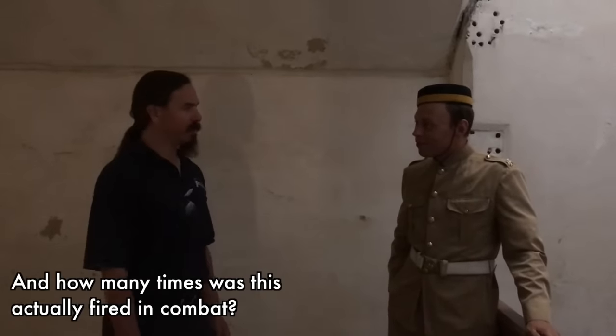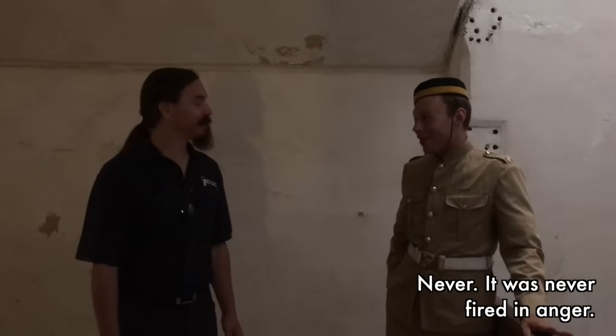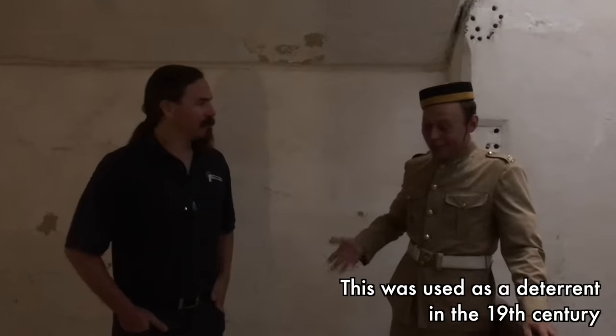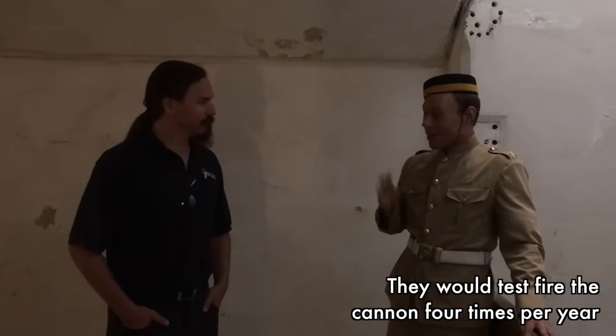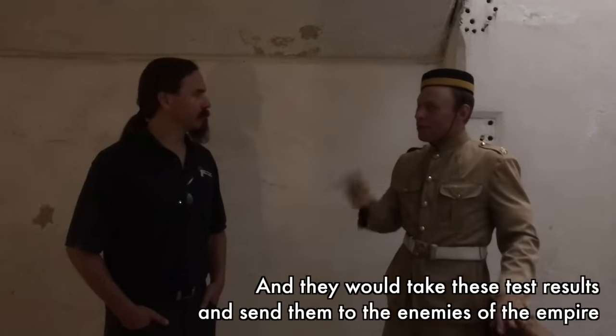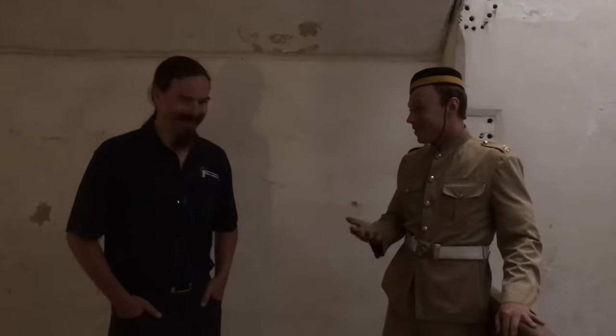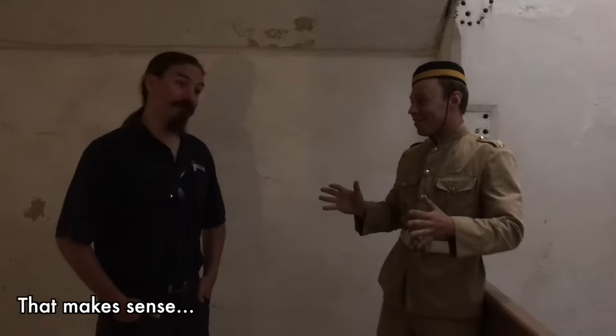How many times was this actually fired in combat? Never. It was never fired in anger. This was used as a deterrent of the 19th century — they would test-fire the cannon four times a year and send those test results to the enemies of the empire, especially the Italians. Because if you have this kind of shotgun in your guard, no one dares to trespass.